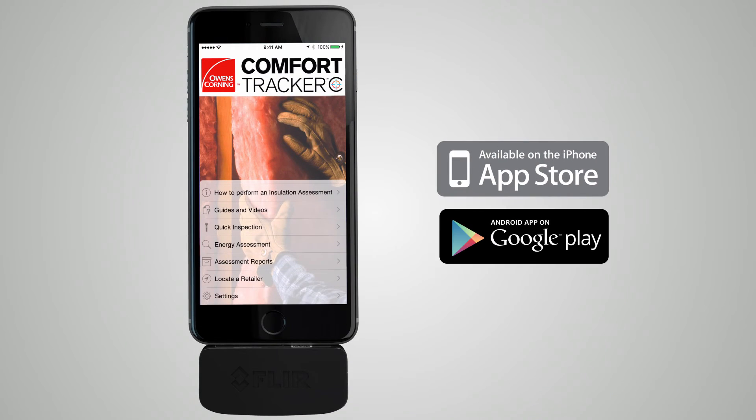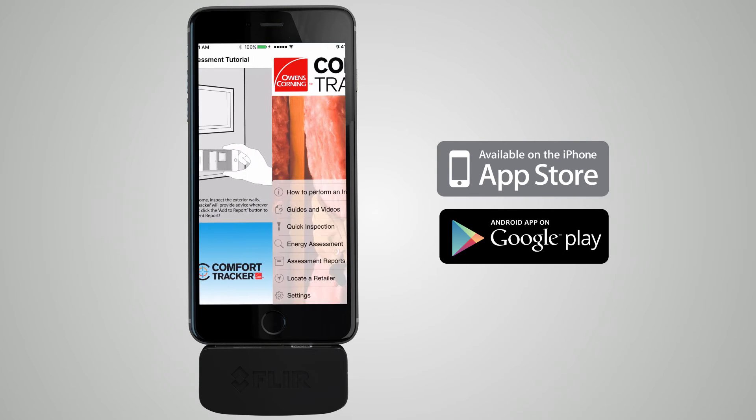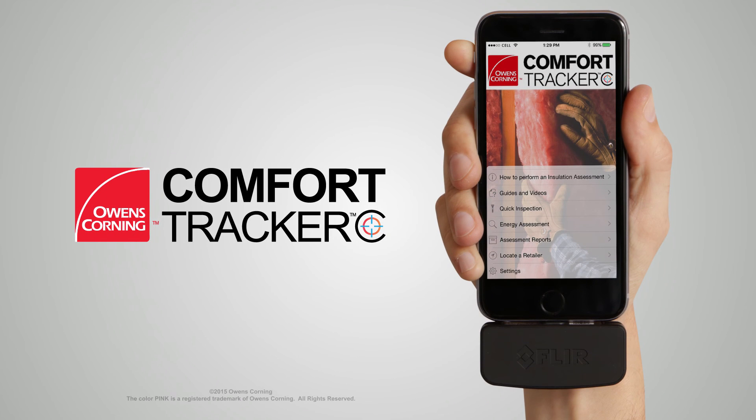Get the Owens Corning Comfort Tracker app free from the App Store. It will walk you through the entire insulation assessment process and even help you identify a product retailer. The Owens Corning Comfort Tracker app — the power of a professional energy assessment right in your hand.